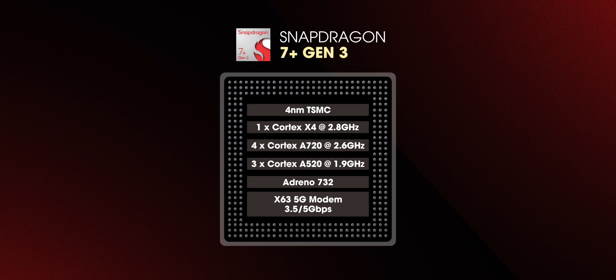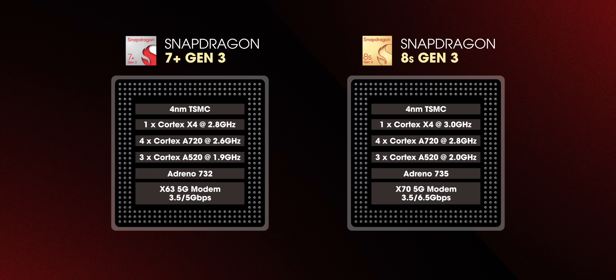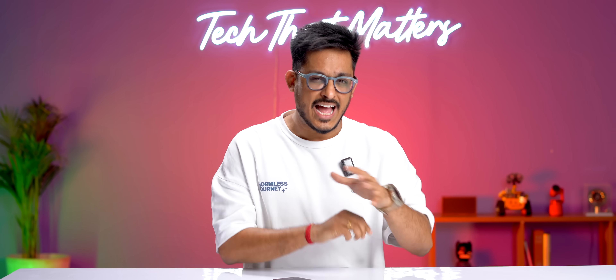Interestingly, the core setup of the 7 Plus Gen 3 is exactly the same as the 8s Gen 3. The difference lies in the clock speeds and the GPU — the 7 Plus Gen 3 comes with the Adreno 732, while the 8s Gen 3 packs the Adreno 735.